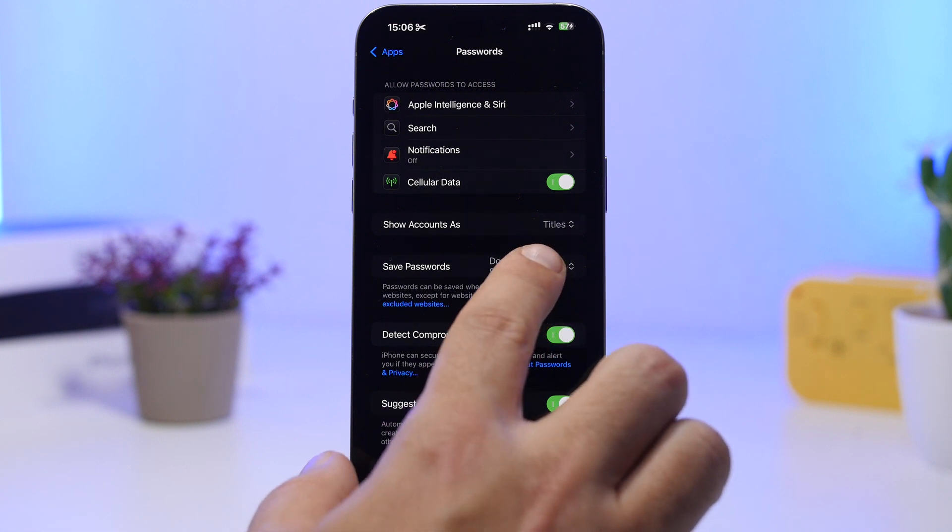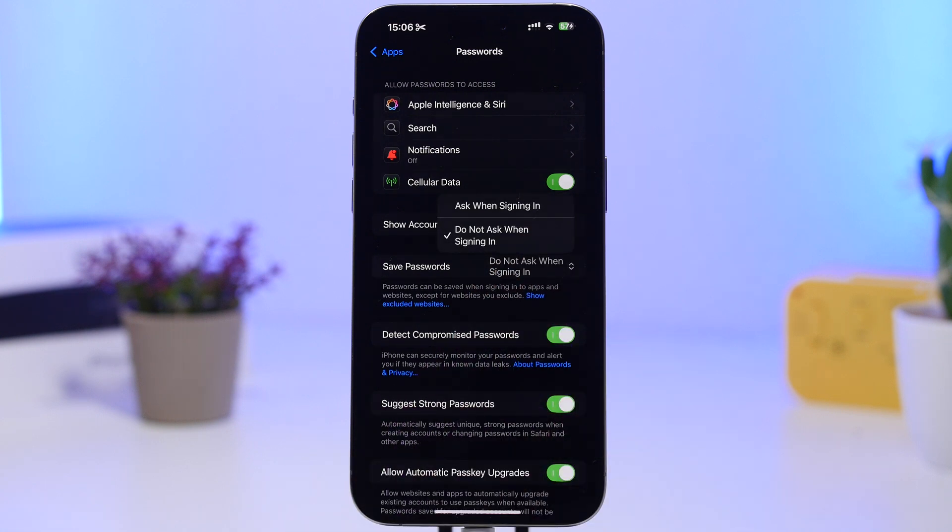You now have two options: ask you to save passwords when you sign in, or not ask at all and just save them automatically any time you sign in on a website or app.